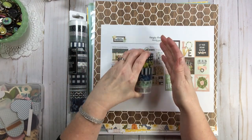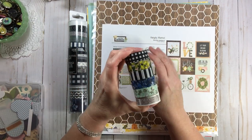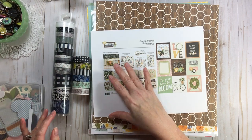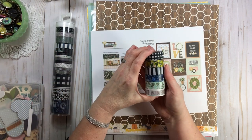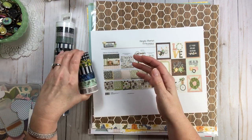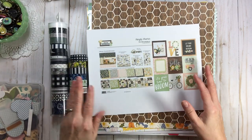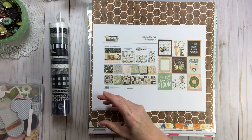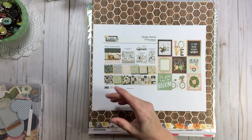This washi was actually a gift from my sister — thank you, sis, for the farmhouse washi! I'm excited because this is definitely farmhouse, and I did a knockoff with the Spring Farmhouse collection, so I now have even more things to play with.